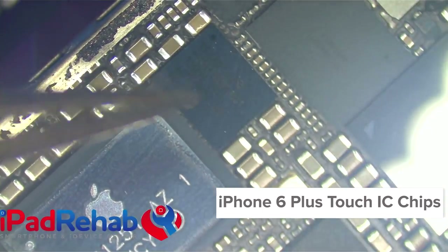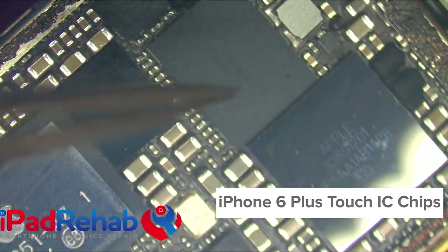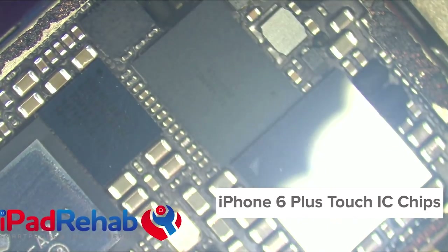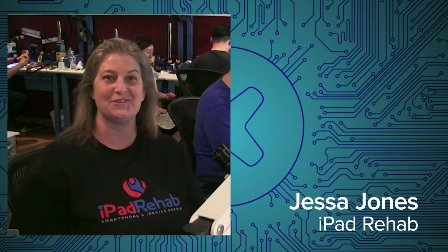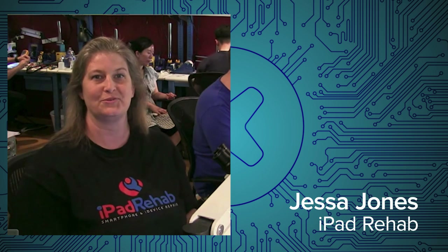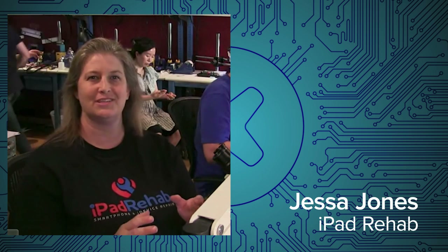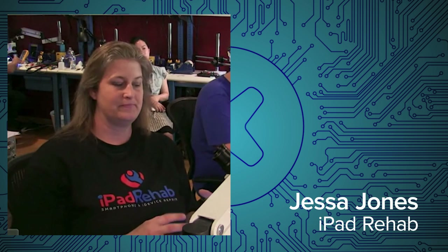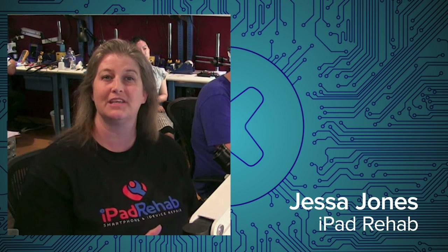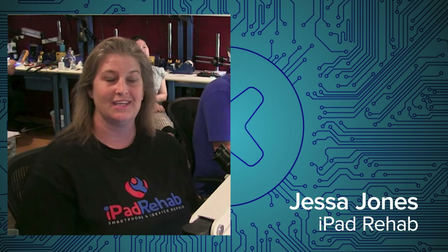The iPhone 6 Plus has been using the same two integrated circuit chips on the board for a long time to control touch function. And like any other board repair, you can kind of work through that circuit. So we could look at the connector and see connector damage, and then we could look at that circuit and follow it all the way back to the touch IC chips. And sometimes they would fail — we've been replacing them for years in earlier phones.